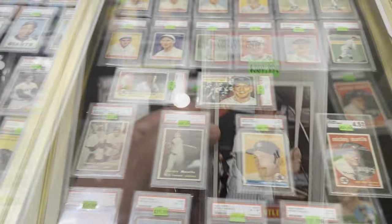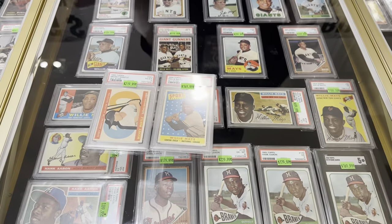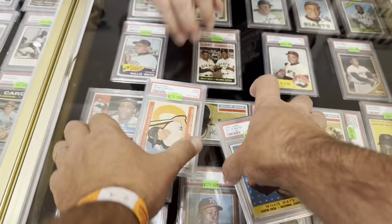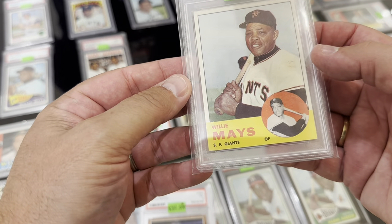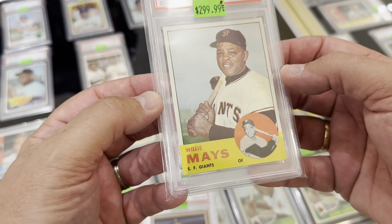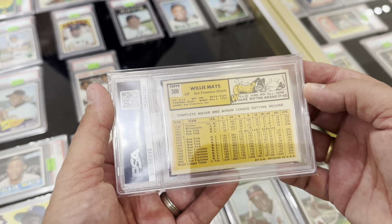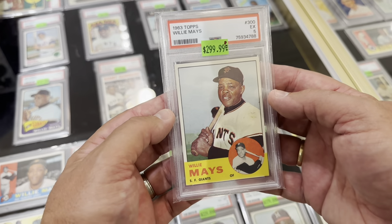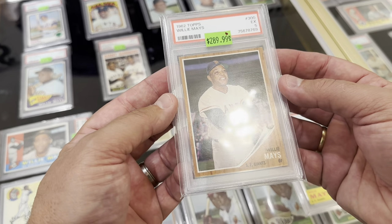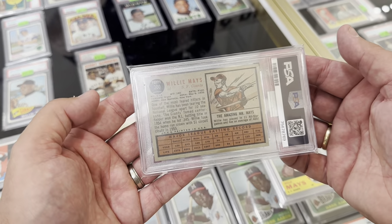I handed the Mantle to my dad and asked for his set of eyes on it, thinking maybe I'd go a different direction. I ended up passing on it and focused on the two Mays cards — the '62 and '63. Both are sweet. The '63 set is brutally tough. His price is pretty high, it's one of his dot-mark cards meaning he won't move much, but it's gorgeous for a five and it's a '63 Willie Mays. Same with the '62 — really well-centered. I really want the '63.